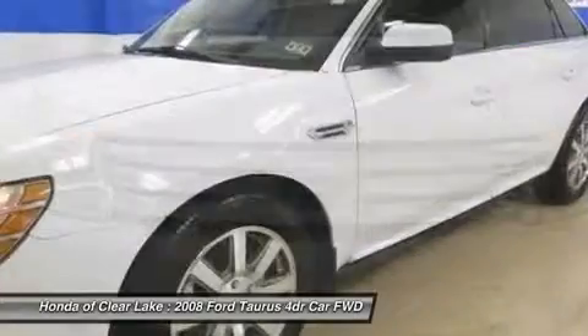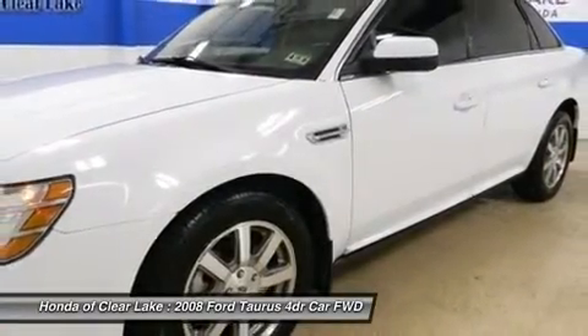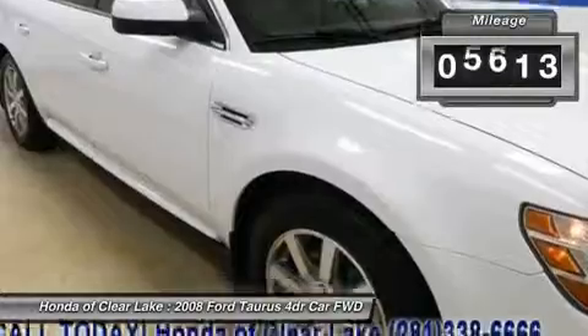Want to stretch your purchasing power? Well, take a look at this superb looking 2008 Ford Taurus.